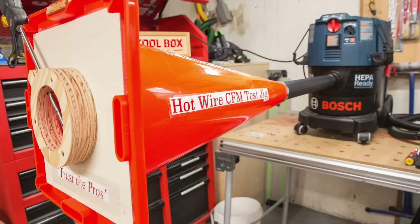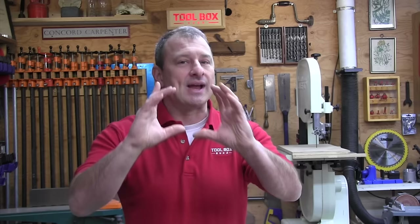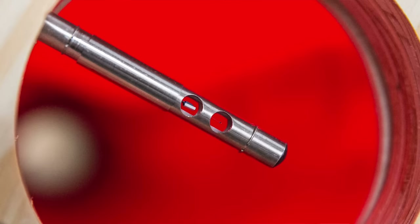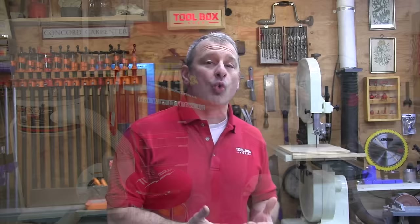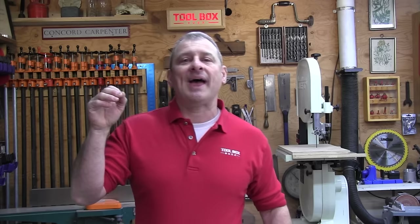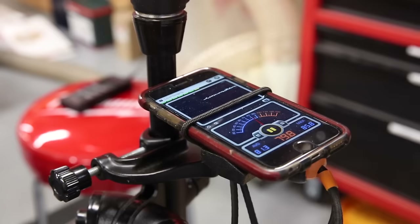We constructed a jig using an orange traffic cone to hold the anemometer probe in the center of the airflow to consistently test each unit. We then took CFM measurements after each unit had run for 90 seconds. This runtime allowed the anemometer to reach a steady state and calculate the average recordings we were looking for. A nearby decibel meter with a stopwatch feature kept us consistent with the 90-second period, both for our CFM and our decibel readings — we took 90-second decibel readings as well.